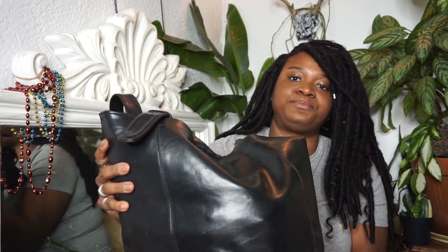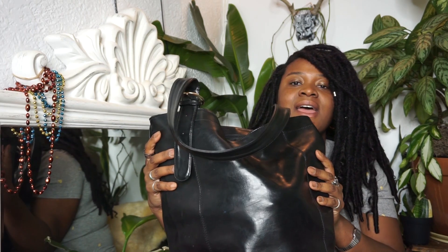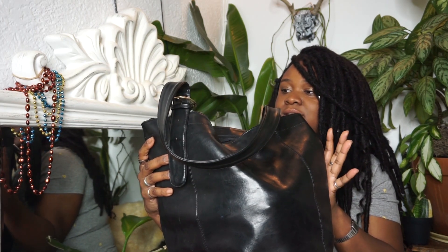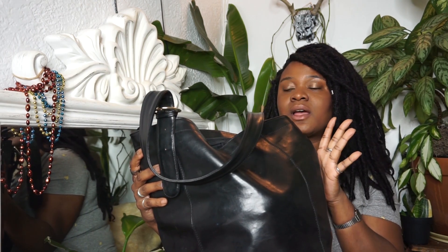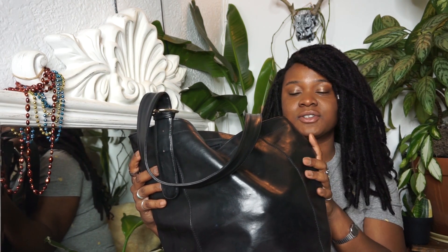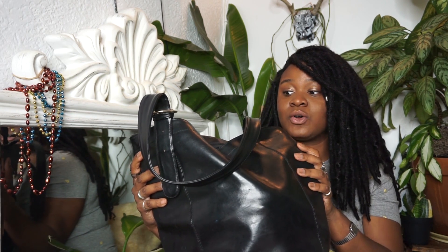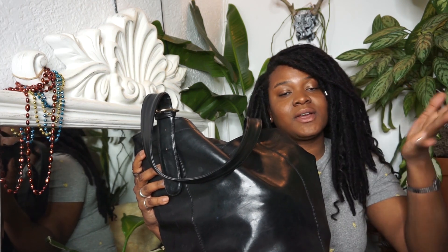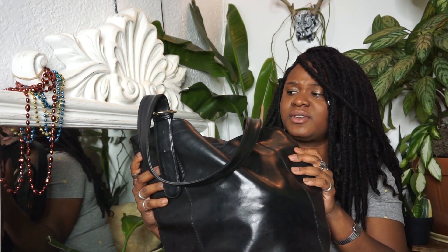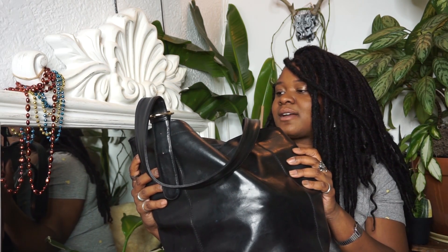I don't know if you guys are like me, but I love a what's in my bag. And two things. Firstly, I live in New York and as of March 1st, plastic bags are banned. No more plastic bags. We've been so spoiled for so many years, but now you gotta bring your own recyclable bag. And I completely forgot.